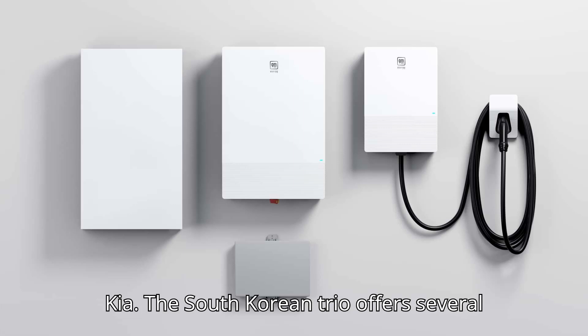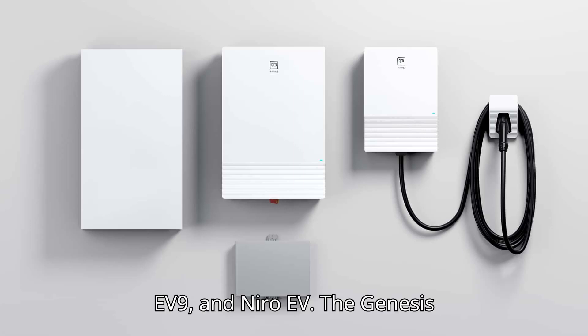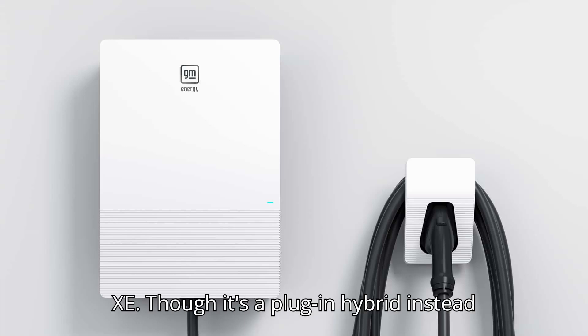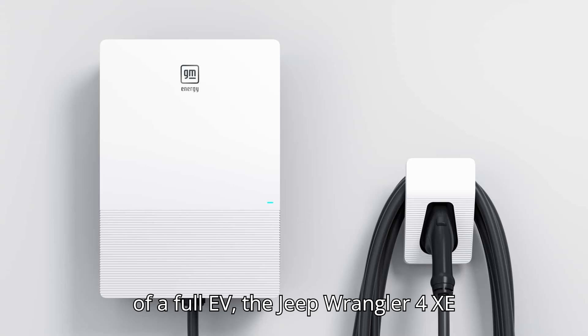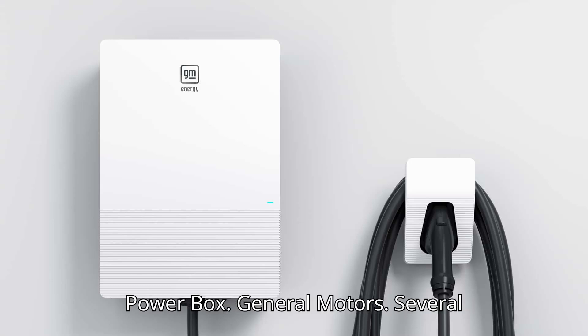Genesis, Hyundai, and Kia: the South Korean trio offers several vehicles with bidirectional functionality, including the Kia EV6, EV9, and Niro EV, the Genesis GV60 and electrified G80 and GV70, and the Hyundai Ioniq 5 and Ioniq 6. Jeep Wrangler 4XE: though it's a plug-in hybrid instead of a full EV, the Jeep Wrangler 4XE offers V2L functionality using the Mopar power box.